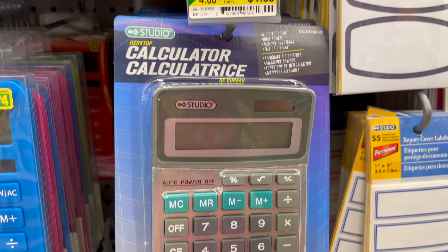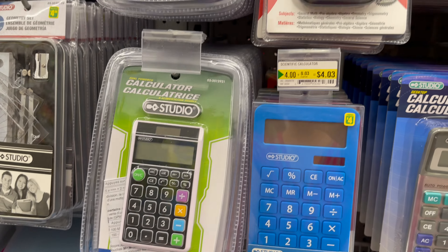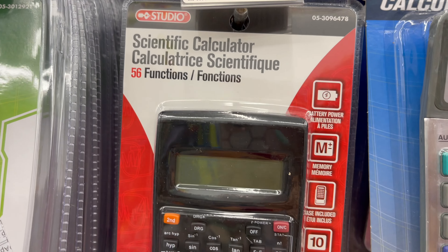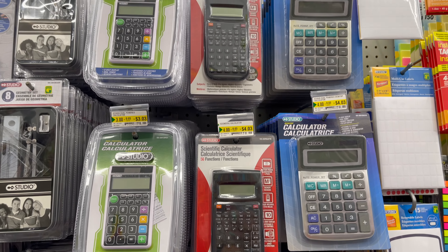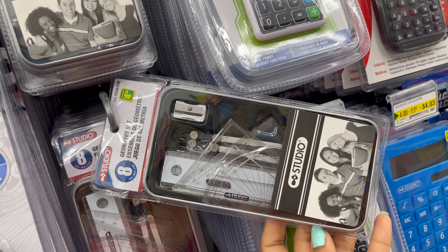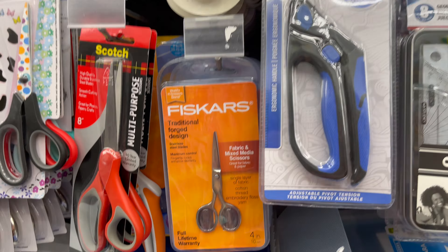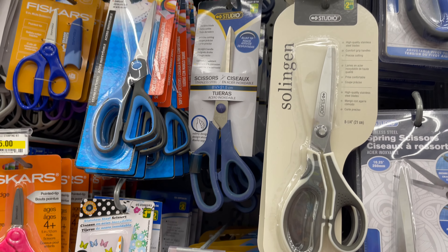From Dollarama you can get all types of calculators — normal calculators or scientific calculators — starting from four dollars to five dollars. From Dollarama you can also get all types of geometry boxes, starting from two dollars to five dollars, and all types of scissors from small to big, also starting from two dollars to five dollars.